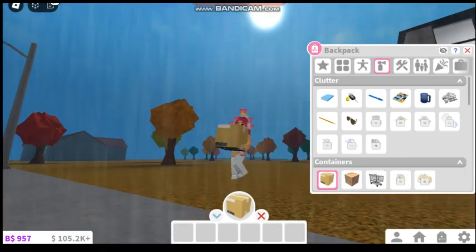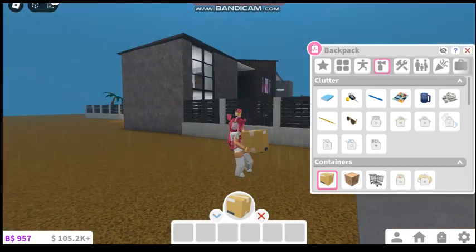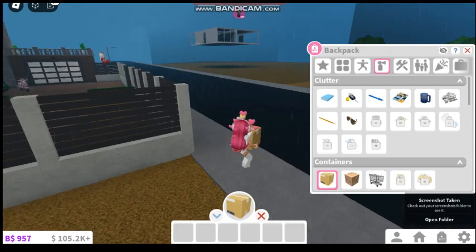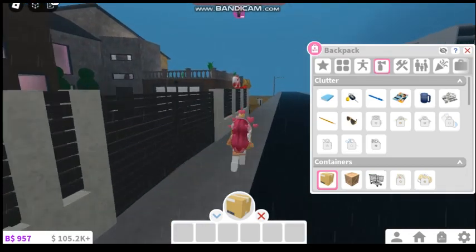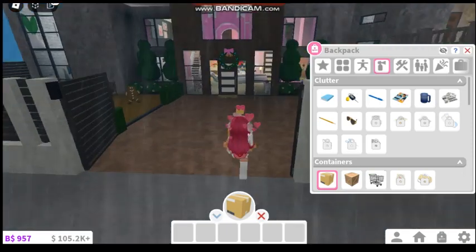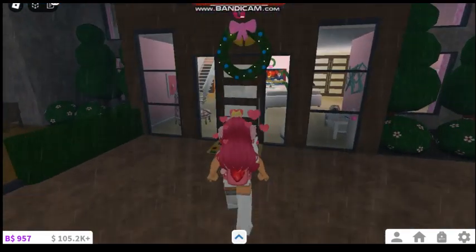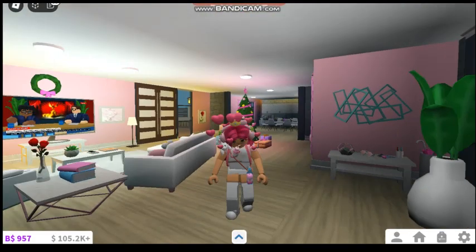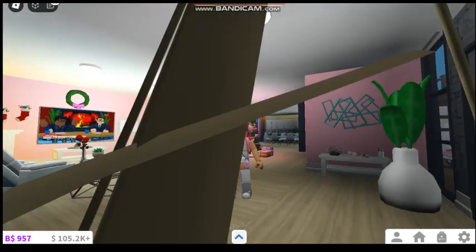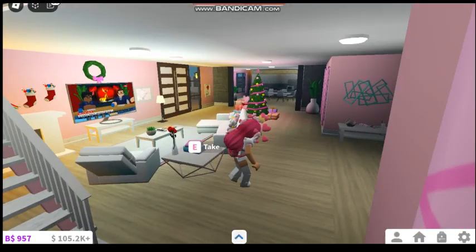Again, if you wanted to pretend that you were moving, you could do so — you could pretend you're carrying boxes into your home. I am just so glad that they added stuff like this, it makes me happy. I have not done a roleplay in a long time, but now that we have more things to do, maybe it will give me more of a reason to bring back roleplays on my channel.